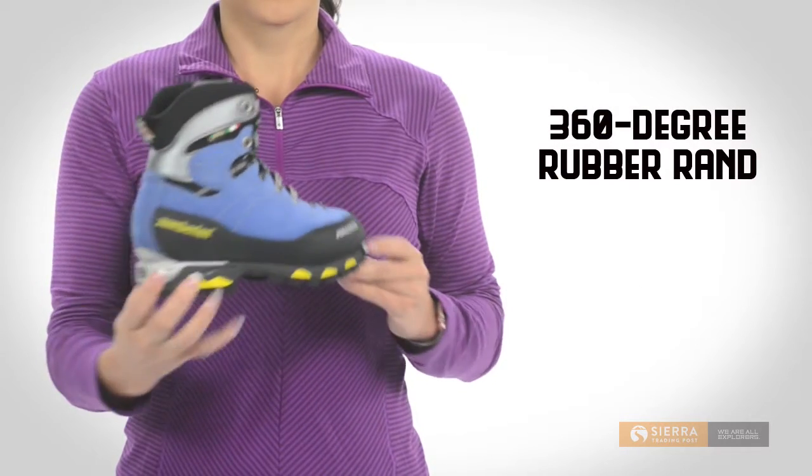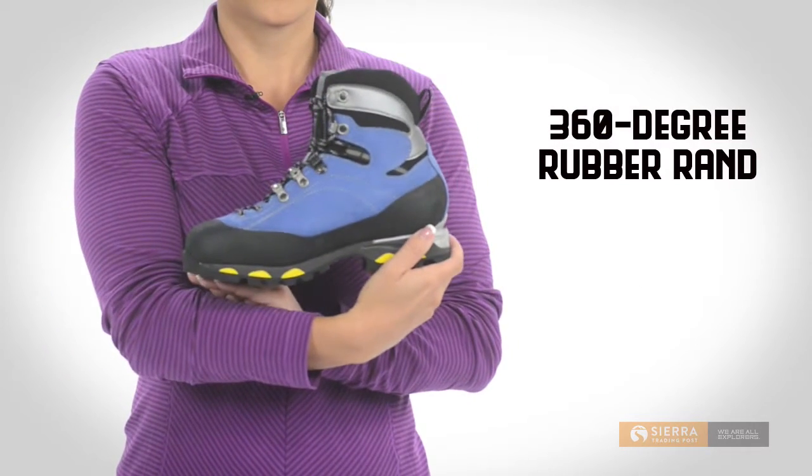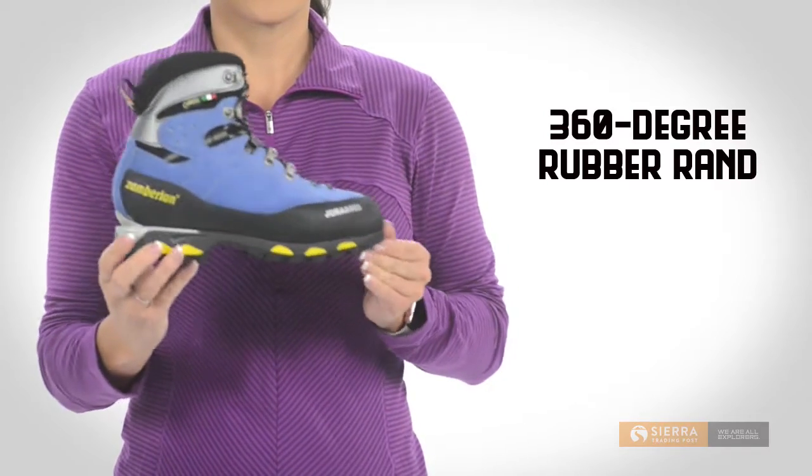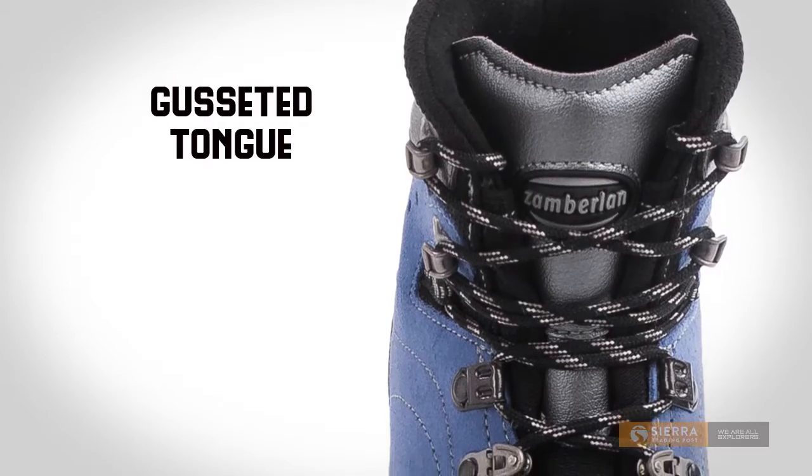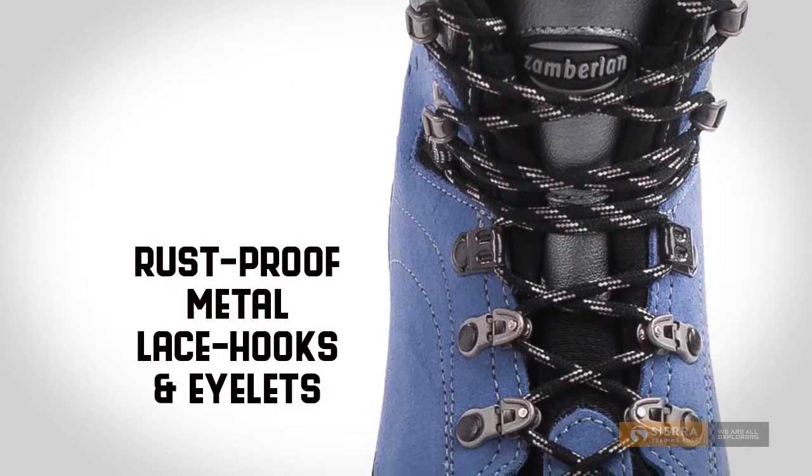The rubber reinforcement system features a full 360-degree rand for maximum abrasion resistance. A gusseted tongue keeps debris out and the metal lace hooks and eyelets are rust-proof.